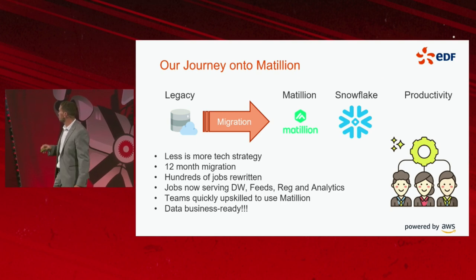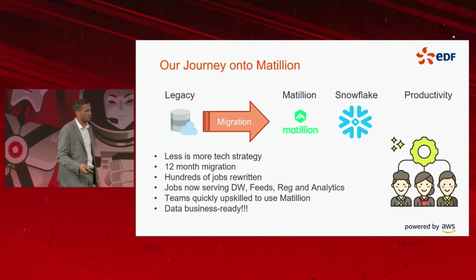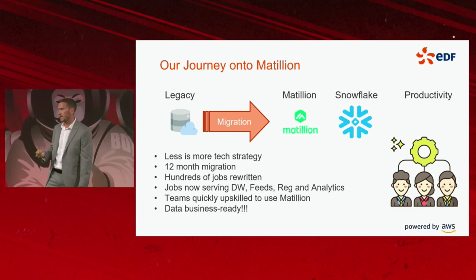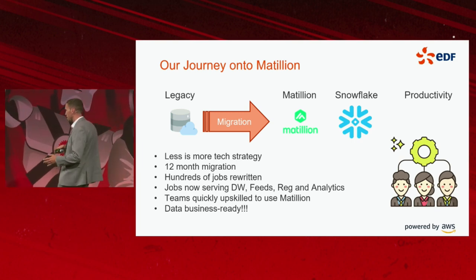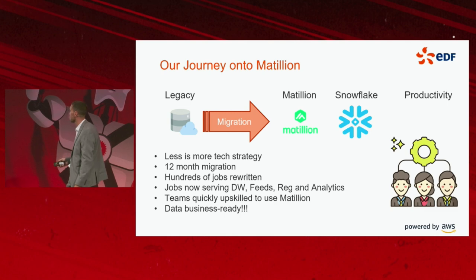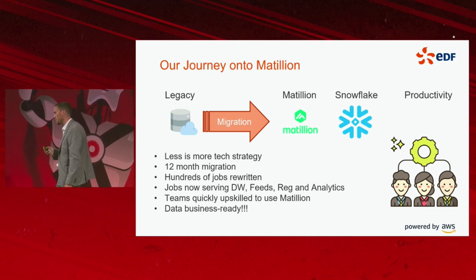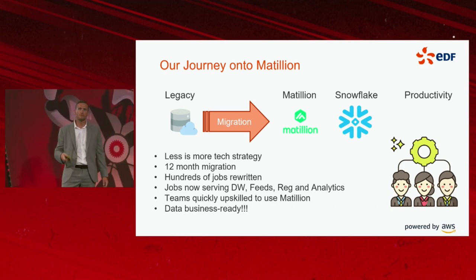Our journey onto Matillion. Naturally, we had all these data sources and legacy platforms that needed a migration event to enable all of this. The less-is-more tech strategy — minimal vendors in the stack. We've done a 12-month migration with hundreds of jobs rewritten.